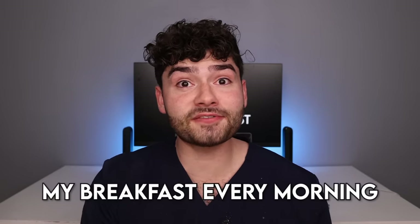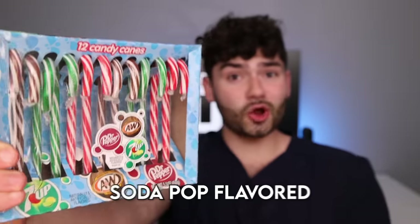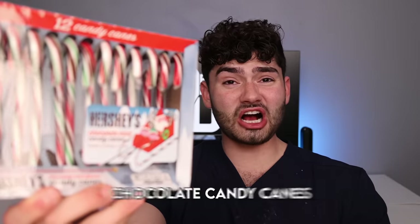If only that could be my breakfast every morning — I feel like I'm turning into an elf. Now for the best crunch: candy canes. Let's get crunchy. Skittles — I can taste the rainbow. Soda pop flavor — it tastes like a root beer float. Chocolate candy canes.